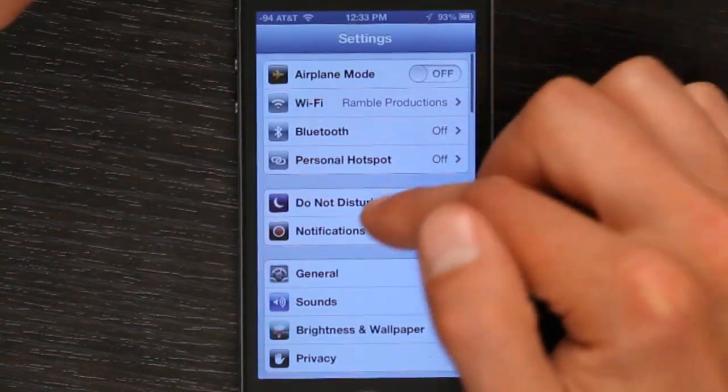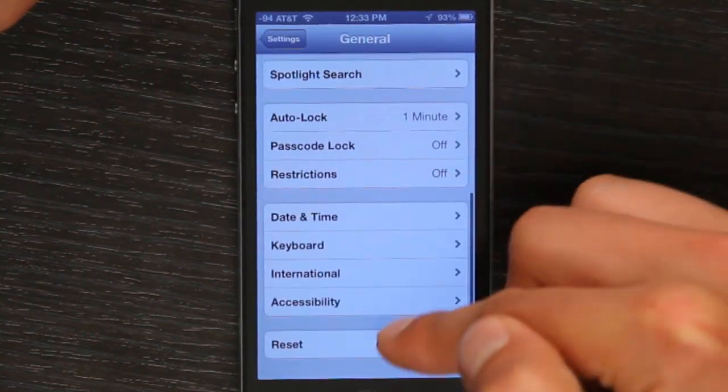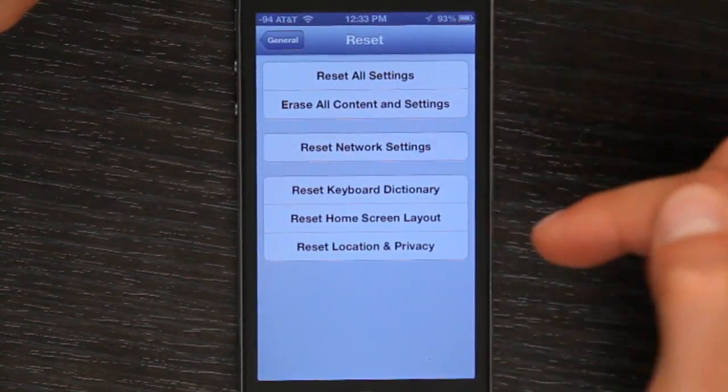You can also go to General > Reset > Reset Network Settings. That could potentially clear out caches and other things that have made it difficult for the iPhone to connect.